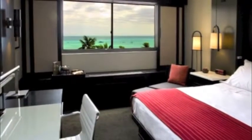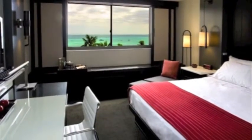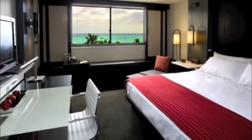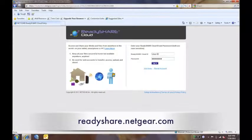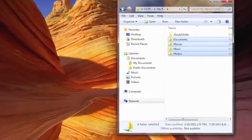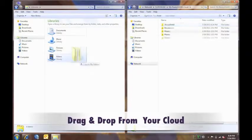Now let's say you're on vacation and you just got back to your hotel room after taking hundreds of pictures. You can now easily go to a hotel computer and drag and drop all your files from your camera's SD card to a private cloud storage at home. Simply go to ReadyShare.Netgear.com, enter your ReadyShare Cloud ID and password, and your cloud storage is now available for you to simply drag and drop files just like you were at home.